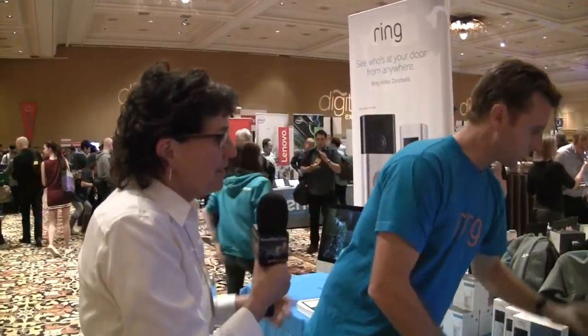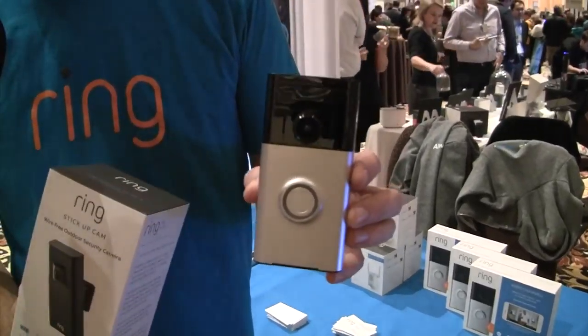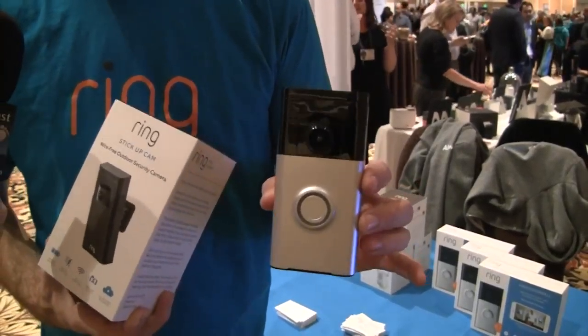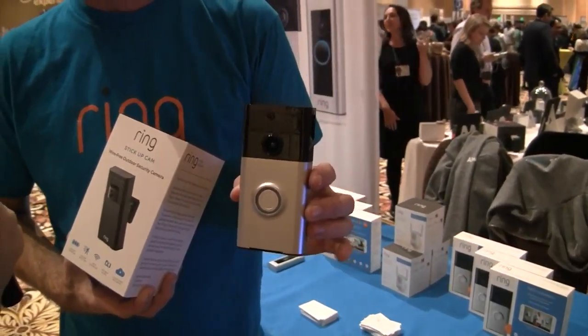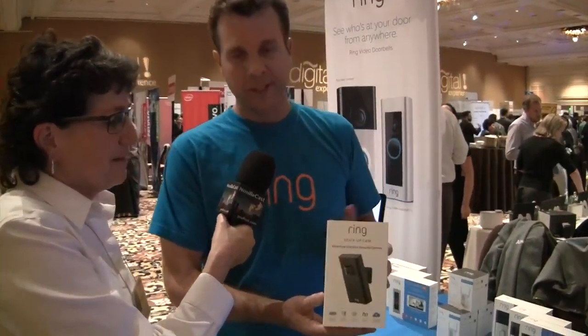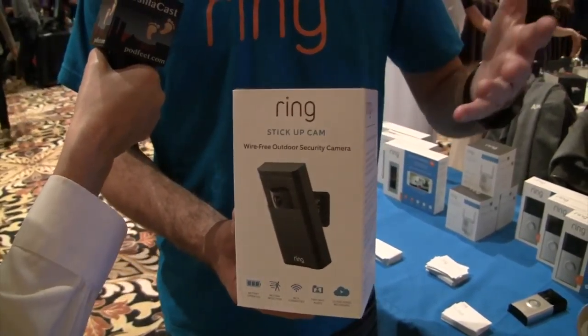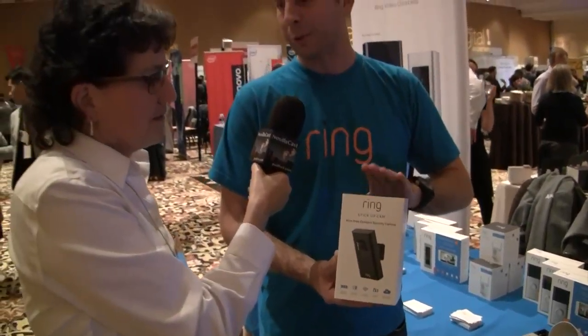Our core product is still the Ring video doorbell — a classic dual-powered device you can put on any door, selling like crazy at Costco and Home Depot. We also have this battery-powered stick-up camera that you can mount anywhere. It's motion activated, works for months on battery, and it also has an optional solar panel.